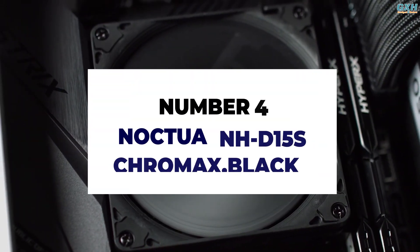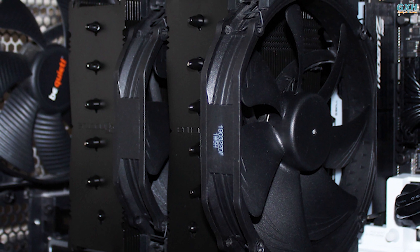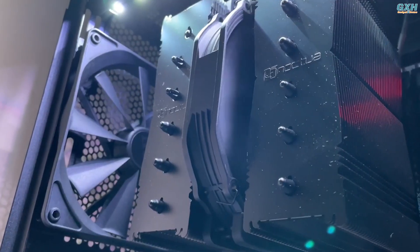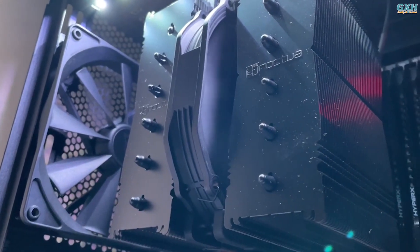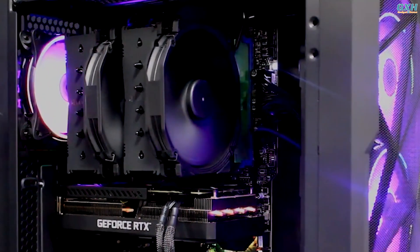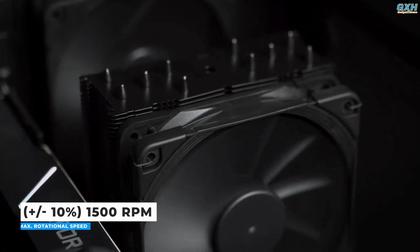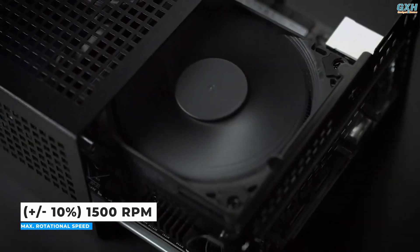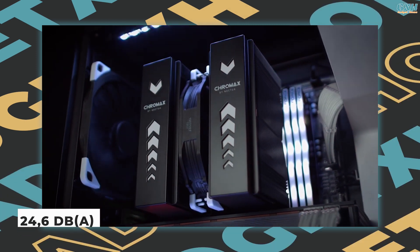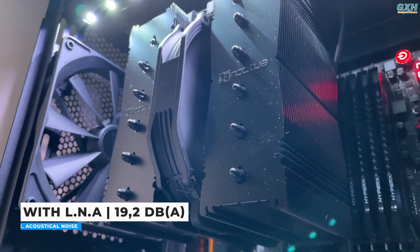Number 4: Noctua NHD15S Chromax Black. The Noctua NHD15 Chromax Black is an all-black variant of Noctua's flagship CPU air cooler, the NHD15, which is widely regarded as the greatest CPU air cooler by professional PC builders and enthusiasts. The fans have automatic speed management and will only turn on when your CPU needs it, reducing system noise while not in use. When under load, the fans may reach speeds of up to 1,500 RPM. All of this occurs while maintaining sound levels below 24.6 decibels A. With the included low noise adapter, the noise level drops even lower to 19.2 decibels A.